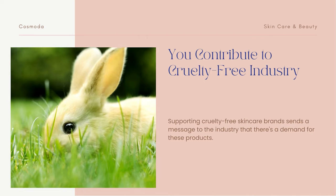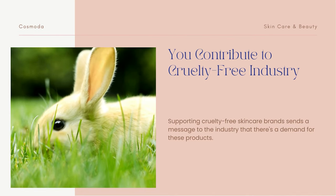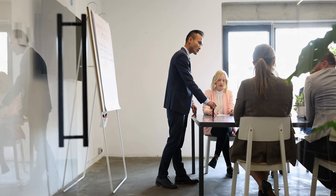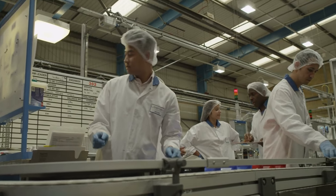Supporting cruelty-free skincare brands sends a message to the industry that there's a demand for these products. Every time you purchase a cruelty-free product, you're sending a message to the industry that encourages more companies to adopt cruelty-free practices and helps to create a more ethical and humane industry.